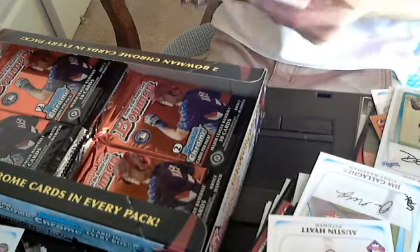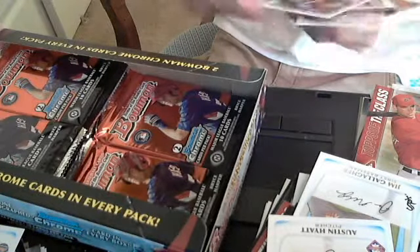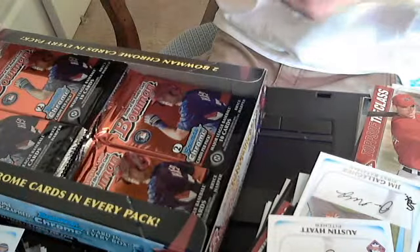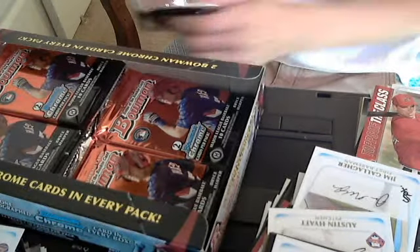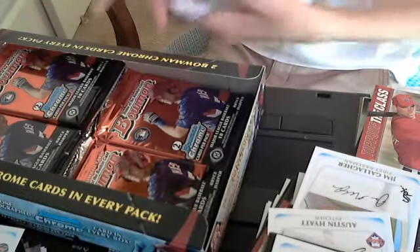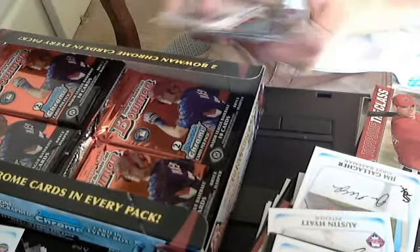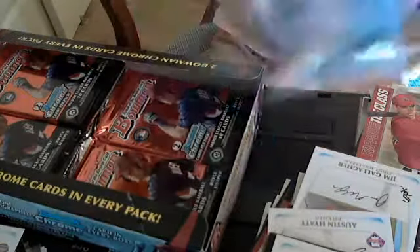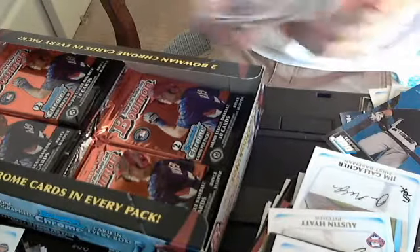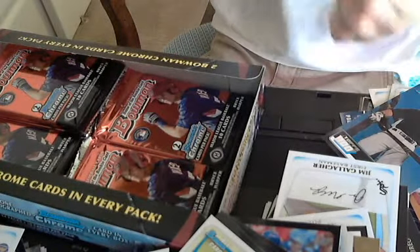A Paul Goldschmidt Tops of the Class. And a Bowman's Best of Albert Pujols — that's nice in my opinion. A Tops 100 of Harper. Still looking — haven't seen any Michael Panetta yet.